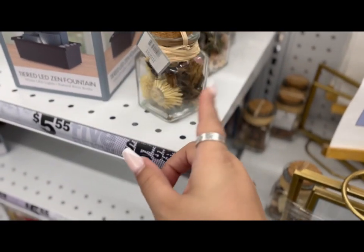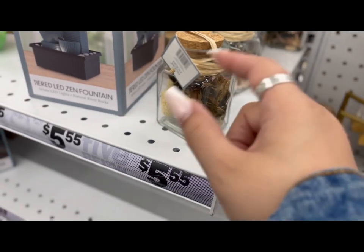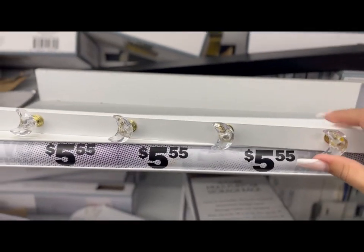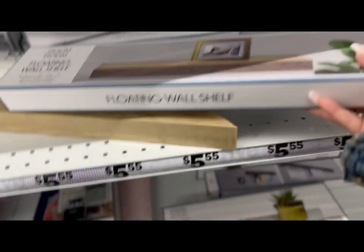Look at how adorable this is! You could even make this yourself — buy the little mason jars at the Dollar Tree, get a bag of potpourri, throw in some flowers, wrap some twine around it, and there you go. They also have these beautiful little shelves — look at the moon with the little crystals. They have it in black as well, super cute.